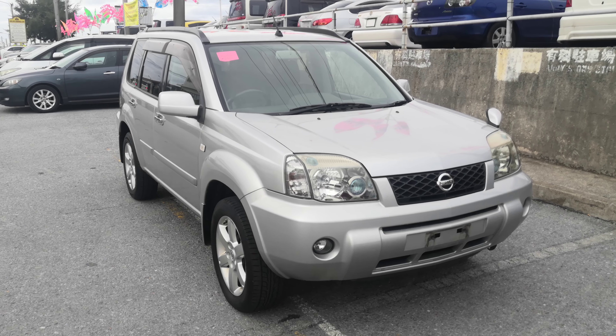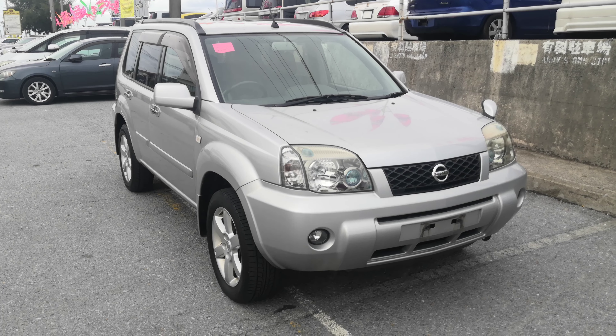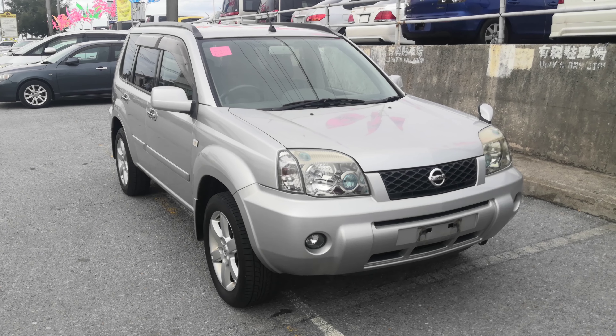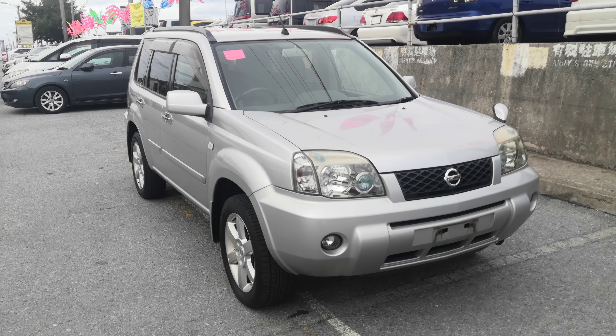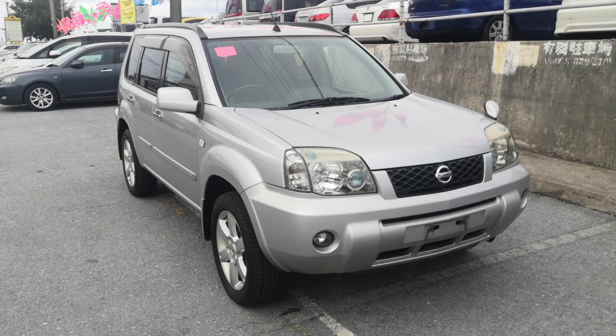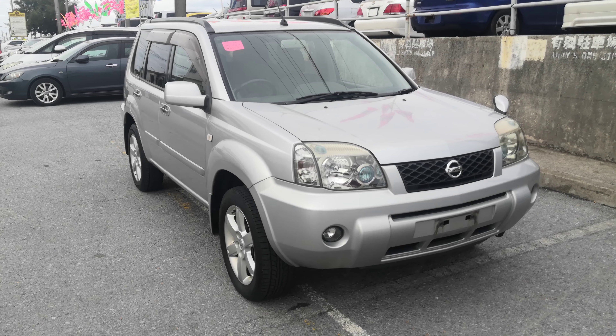Normally at this time I show you the auction sheet confirming it's a non-accident vehicle from mainland Japan — keep that in mind, non-accident vehicle. Because it just came in, I keep those inside until after detailing. Once it's been detailed, I'll put it on the sun visor on the driver's side. But if it hasn't been detailed by the time you get out here and you want to take a look, I can run inside and get that for you.